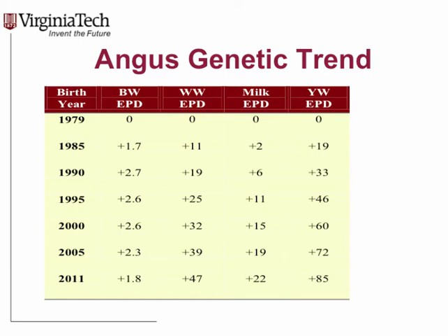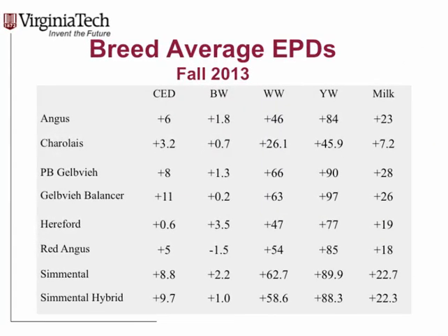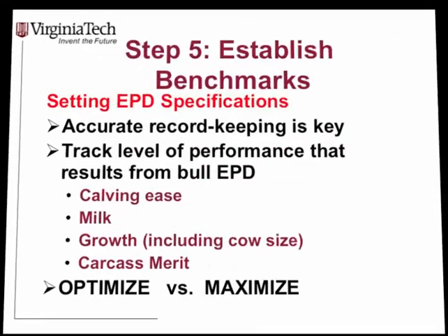EPDs are not based on zero as the current breed average. In Angus, in 1979 the average genetic merit for all traits was set at zero. Due to genetic trend and selection since then, the current average weaning weight EPD is closer to plus 50, and yearling weight is around plus 85. All breeds are a little different, each with a different breed average. Sale catalogs usually print these breed averages to help us understand that zero is not the current average — it was the average some time ago.